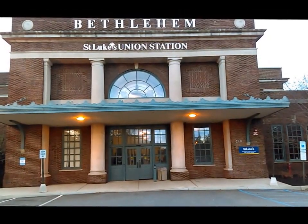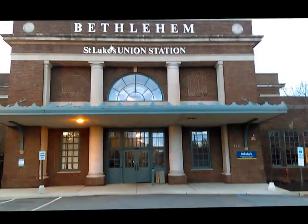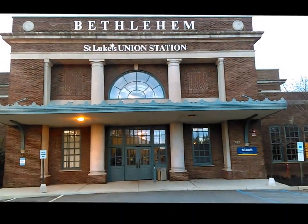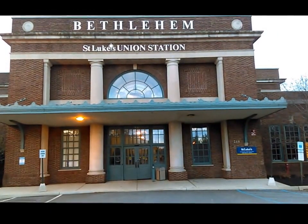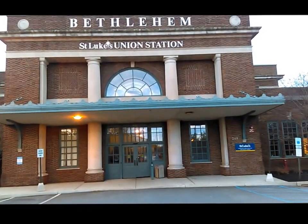It was built by Lehigh Valley Railroad and Reading Railroad — and Reading Railroad is on the Monopoly board, the same company. It was built in 1851 and closed in 1979, and is now operated by St. Luke's, a local hospital here in Bethlehem.